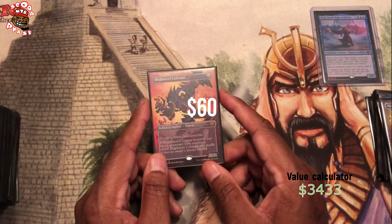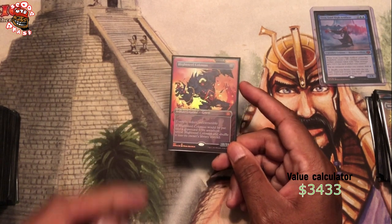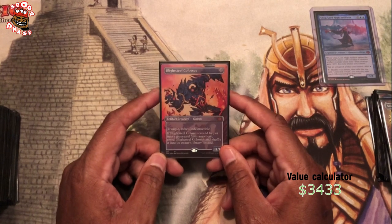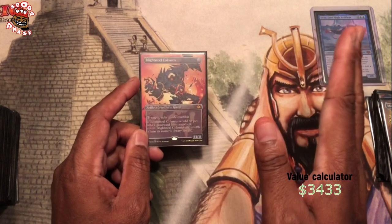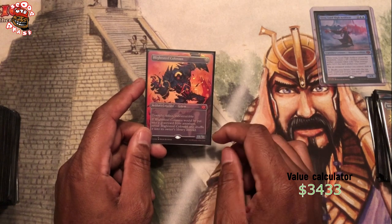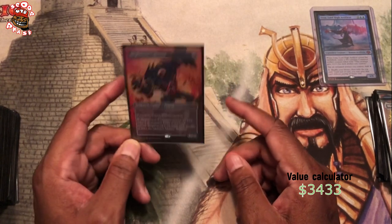Foil full art dark Blightsteel Colossus — I bought this from a store owner. He actually didn't have it for sale in the store; he had it in one of his Commander decks. I was playing a game with him and I said, 'Hey, I'll give you cash for that Blightsteel Colossus right now.' He literally took it out of the sleeve, gave it to me, went into his commander box, pulled out a regular foil Blightsteel Colossus and put it in the sleeve and continued playing. He slid this over to me, I gave him the cash, I put it in my sleeve and put it in my toolbox.